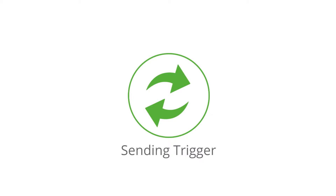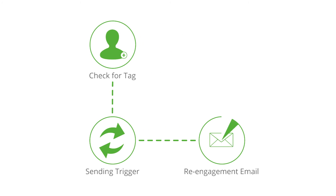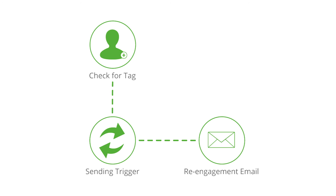Our platform integrates with your e-commerce solution, so you can target messages based on customers' past purchases. The system will automatically check to see what they have purchased, or if they have abandoned their shopping cart. The customer then receives a follow-up email to re-engage them.